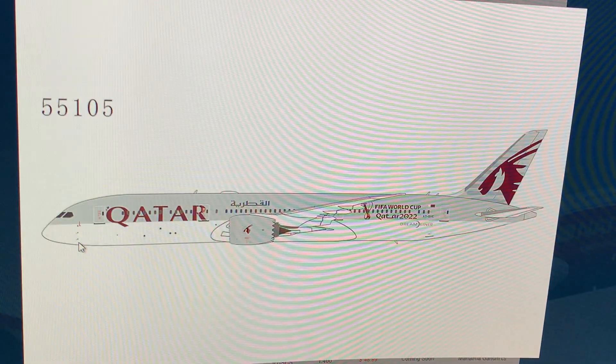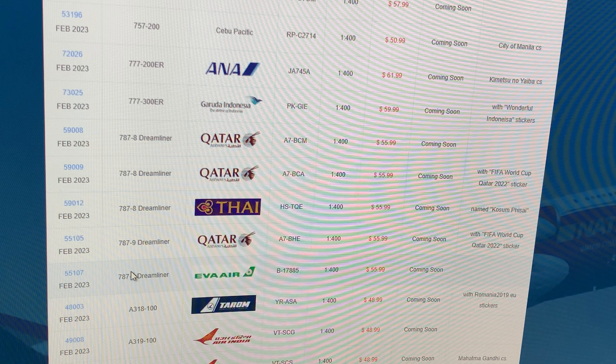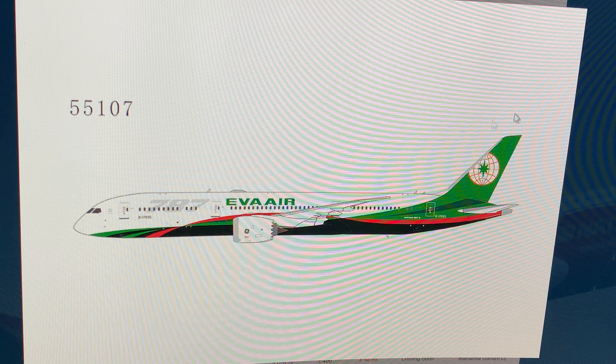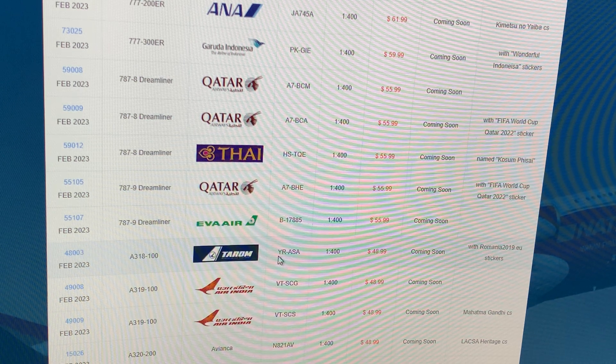Next up: Qatar Airways 777-9, registration Alpha 7 Bravo Hotel Echo, with a sticker — again, not for me. After that: Eva Air 787-9, registration Bravo 17885, in a self-delivery livery. I don't believe this airplane currently exists in service. I need a triple seven, not a 787, but I do like the livery.